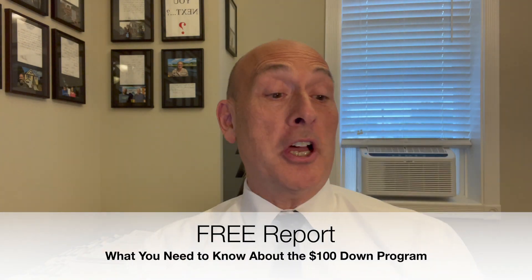You didn't think I forgot about you with your free report? That's right — you get this free report titled "What You Need to Know About HUD's $100 Down Program" for free. All you have to do is download it from the link in the description below. Enjoy.